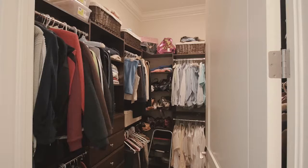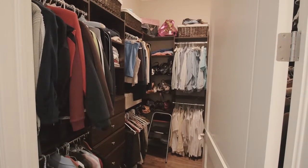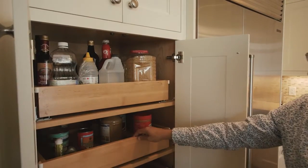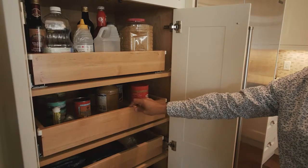Every closet is custom designed to suit the client's needs prior to any construction. Client needs are different, from tall hanging spaces to three-quarter or short double hanging. Drawers, shelves, shoe racks, and accessory baskets are just a few options that are available.